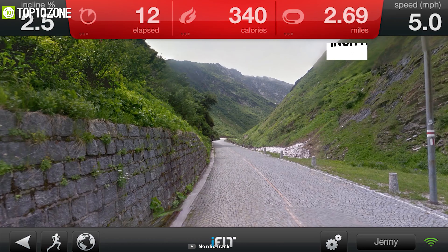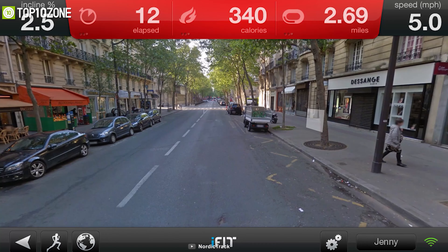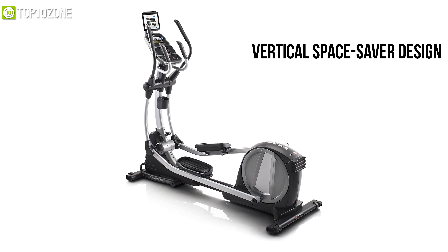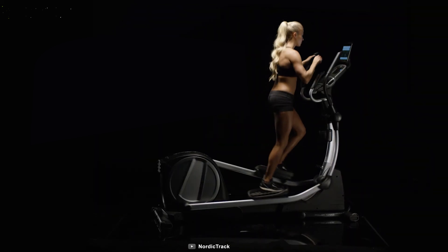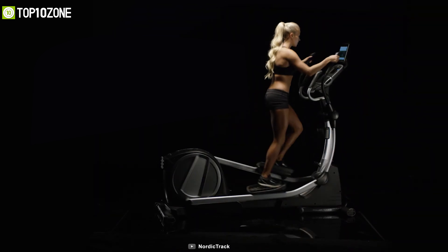With a 7-inch HD interactive touchscreen display, you can stream on-demand iFit workouts directly to your elliptical. It also offers a vertical space saver design so that you can fold it anytime when you are not using it. Overall, this elliptical machine provides decent performance in order to ensure an effective exercise without hurting your joints.